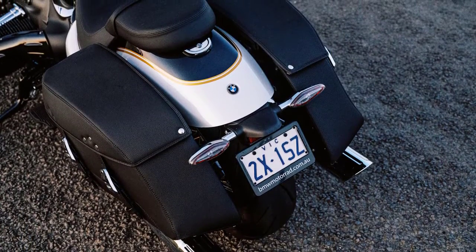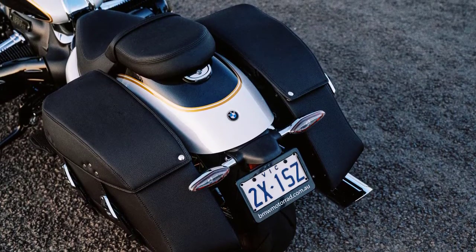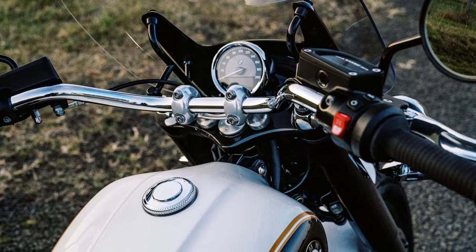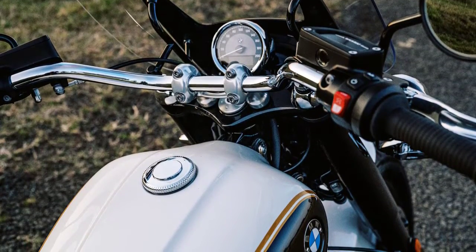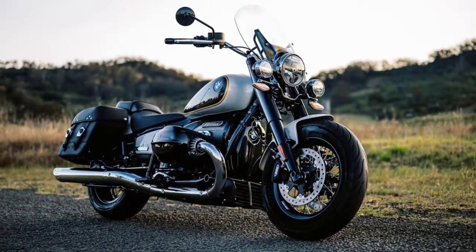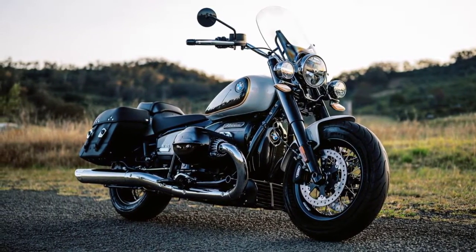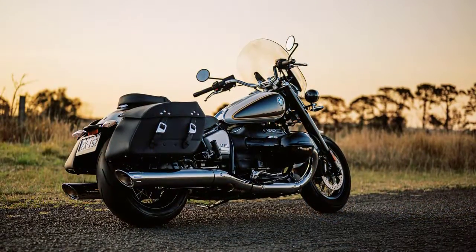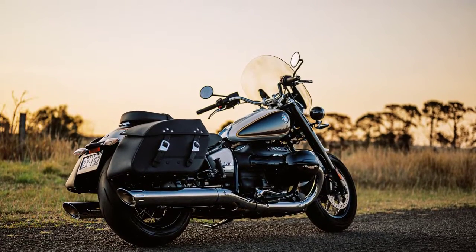In conclusion, the 2023 BMW R18 Classic is a motorcycle that seamlessly blends classic design with modern performance and technology. It's a cruiser that not only turns heads but also provides a thrilling riding experience. If you're looking for a bike that's as much a work of art as it is a mode of transportation, the R18 Classic might just be your dream ride. Thank you for joining us on this journey to discover the 2023 BMW R18 Classic.